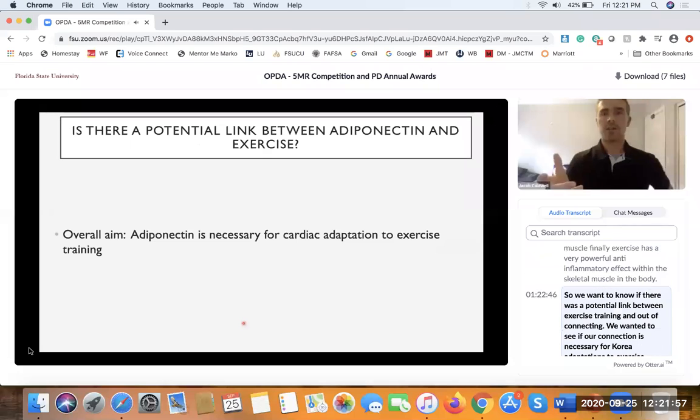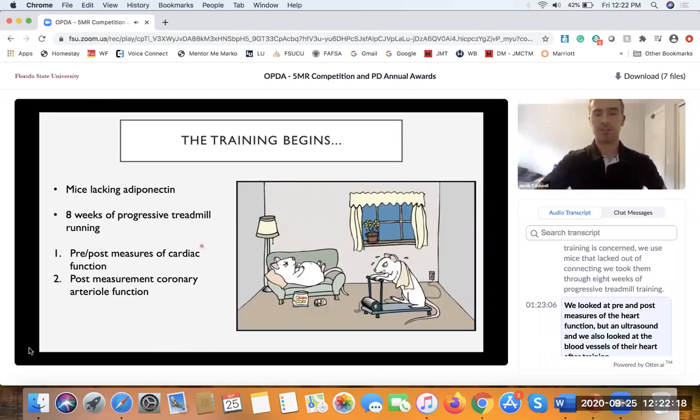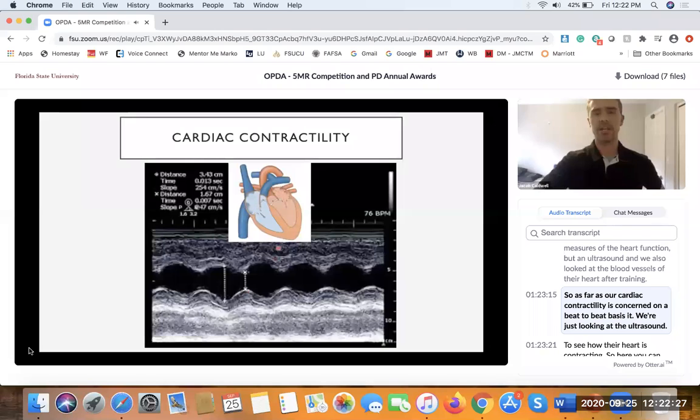We wanted to know if there was a potential link between exercise training and adiponectin — specifically, whether adiponectin is necessary for cardiac adaptations to exercise training given its lower levels discussed previously. We used mice that lacked adiponectin, took them through eight weeks of progressive treadmill training, and looked at pre and post measures of heart function with ultrasound, as well as the blood vessels of their heart after training.